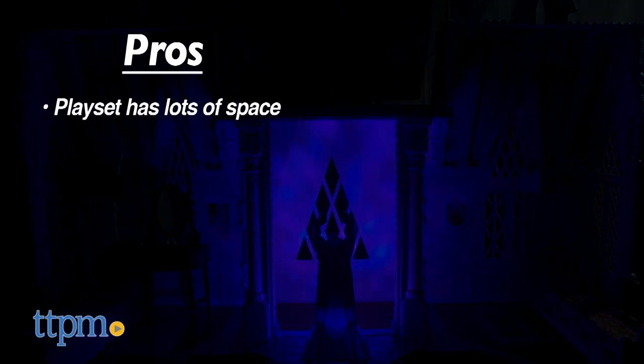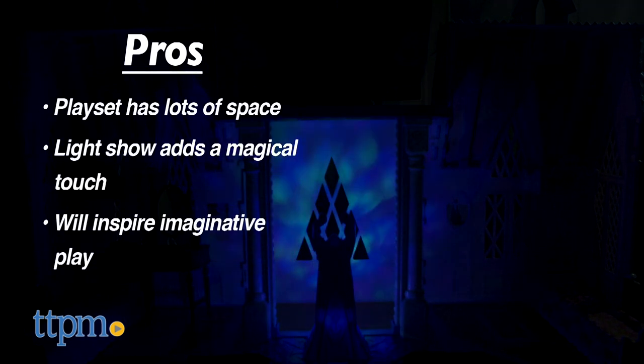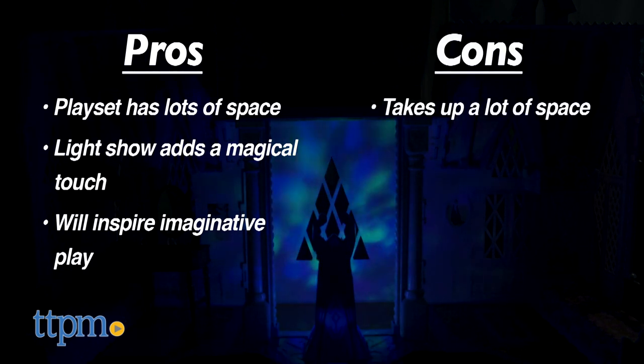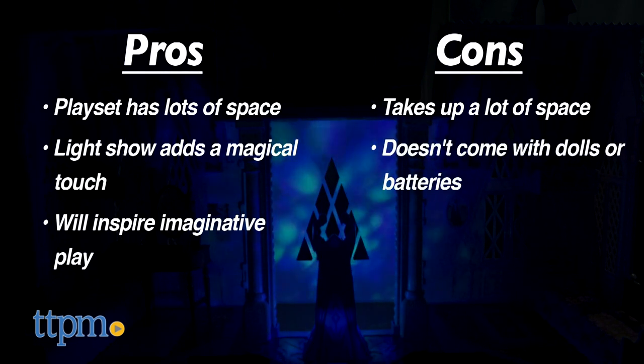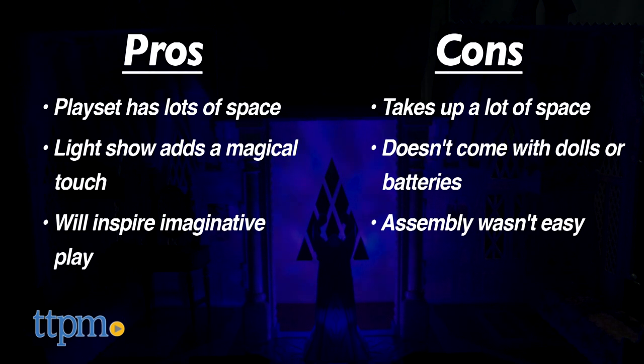The pros are that this playset has lots of space, the light show adds a magical touch, and it will inspire imaginative play among Frozen fans. The large size may also be a con — make sure you have room in the playroom. This also doesn't come with dolls or batteries and assembly wasn't easy, but I still think that kids will enjoy playing with this, so I give it four stars.